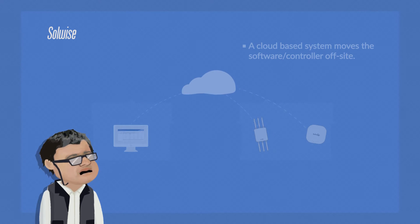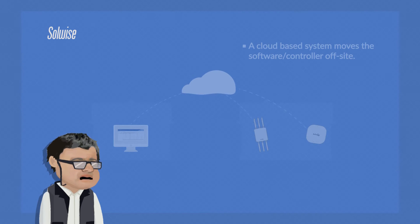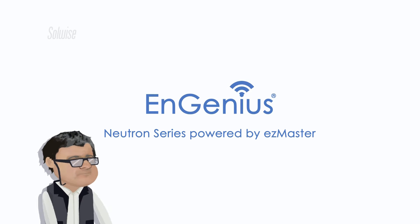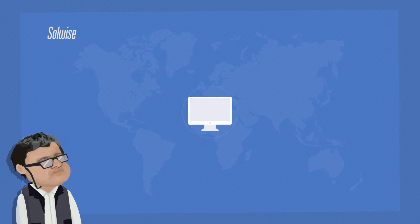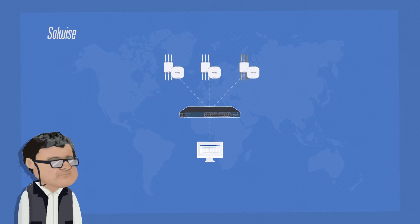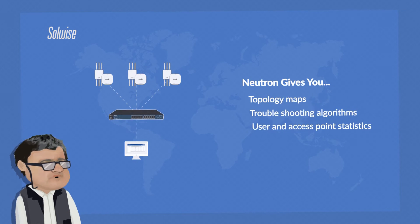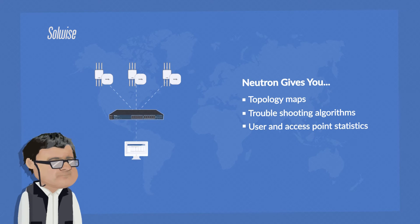What would be best is a system that uses both a local on-site based controller, but which can also be used in conjunction with a cloud-based system. The Neutron system from Ingenius uses a dedicated locally-based controller to administer, deploy and manage a range of indoor and outdoor access points. It also has tools such as topology maps, troubleshooting algorithms, user and access point statistics and logs to keep the network running smoothly and at maximum efficiency.